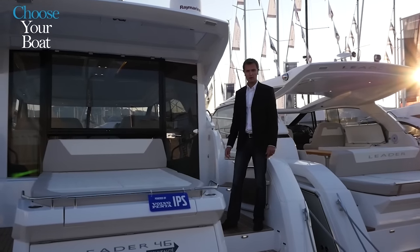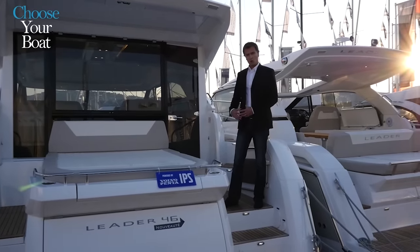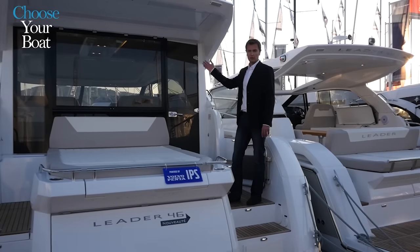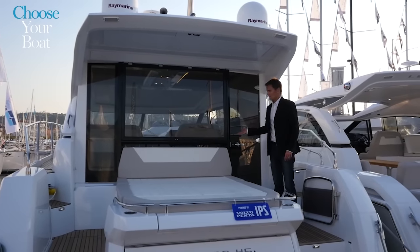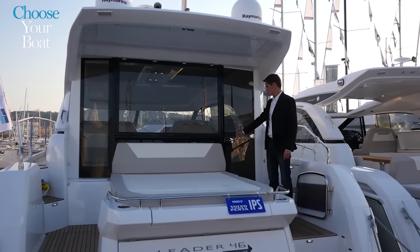The new Leader 46 is an express cruiser with sleek and sporty styling, with the helm station protected by a hardtop that can be fully opened to the outside. This boat is the closed hardtop version, an option chosen by the owner.